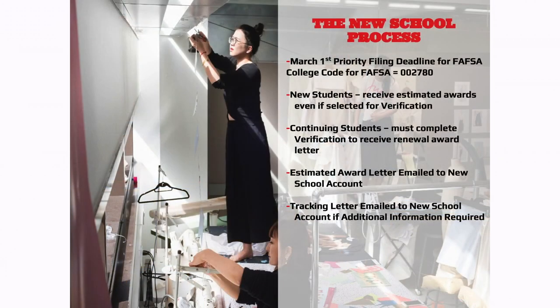The New School's FAFSA priority deadline — the FAFSA school code is 002780. If you can't remember the code, look it up in the drop-down menu and choose The New School. On studentloans.gov, search for 'New School' to find the master promissory note and entrance counseling. New students will receive estimated awards; once you register for the proper number of courses, your merit scholarship will be adjusted — for example, registering for nine instead of six credits will adjust the percentage-based scholarship accordingly.